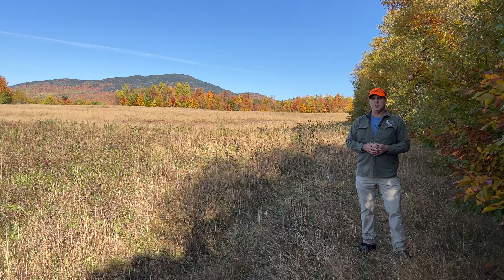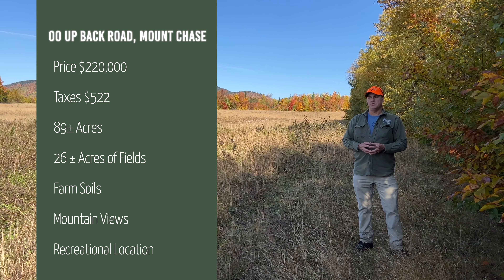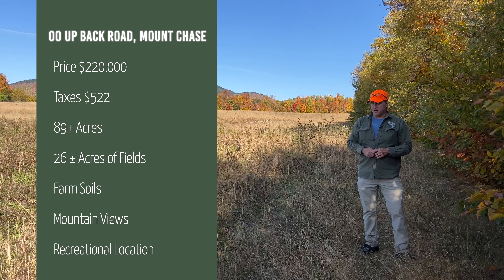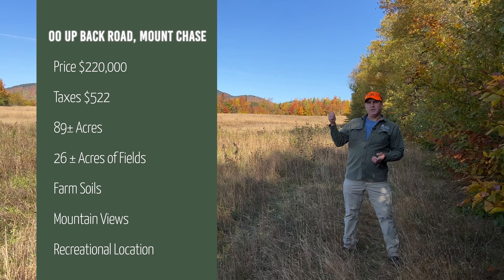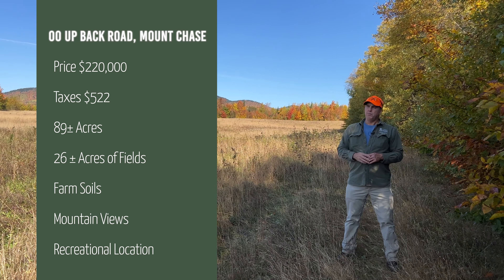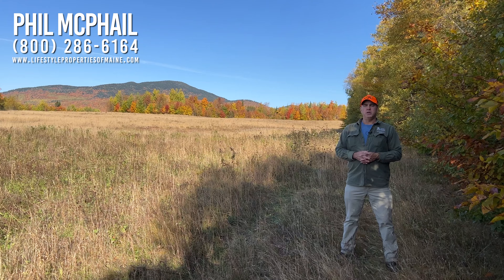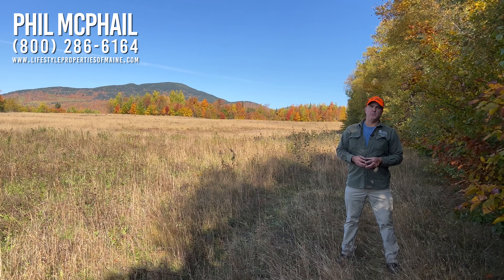The property here in Mount Chase is just under 90 acres. Our asking price is $220,000. As you might expect with this kind of quality land and forest with amazing views, it's a very difficult property to price, but we do our best. We've got 26 acres of fields, good farm soils, mixed forest, and we're close to Baxter State Park and Katahdin Woods and Waters National Monument. Easy to get to. Give me a call today at 800-286-6164 to schedule an appointment and come take a look at this with me.